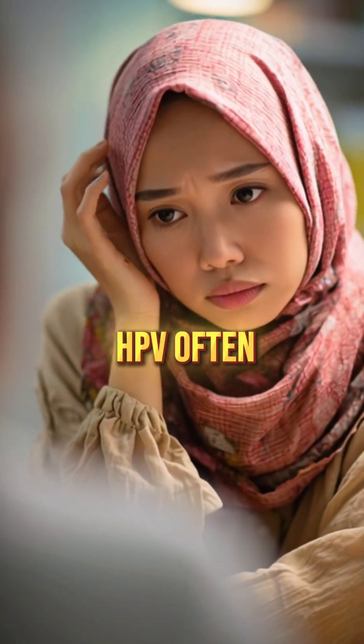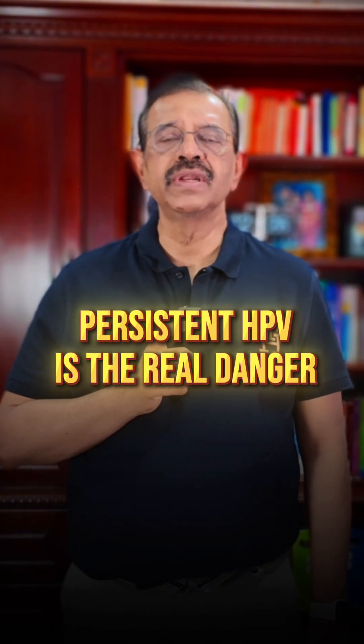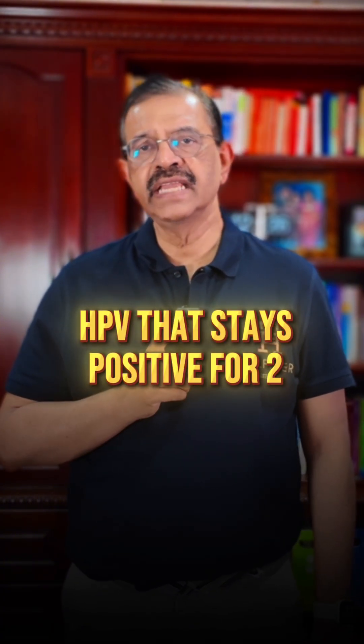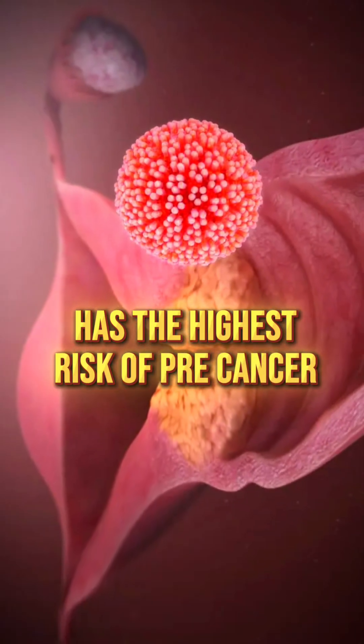In young women, HPV often clears naturally. Persistent HPV is the real danger. HPV that stays positive for two years or more has the highest risk of pre-cancer.